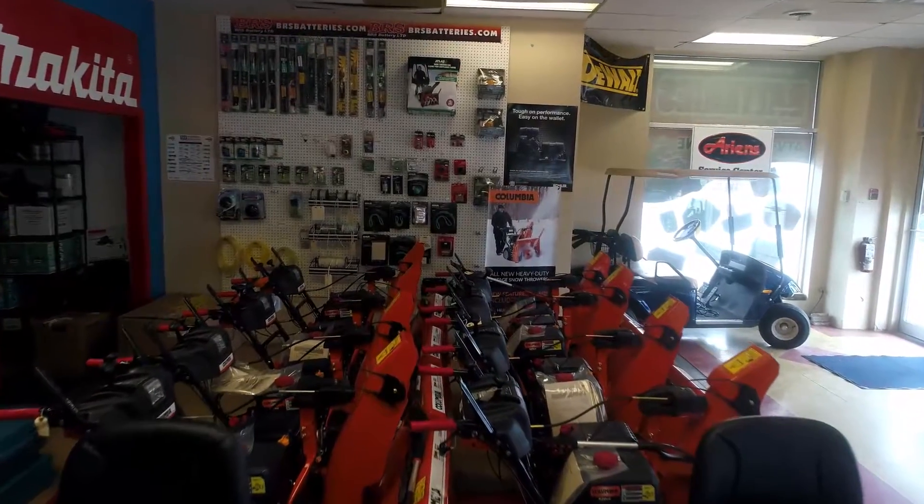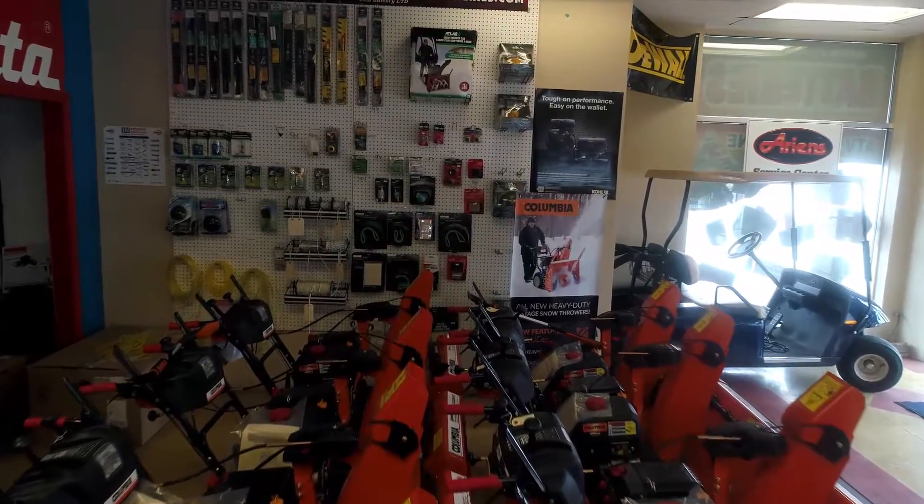Stop on by. We have a 3,500 square foot showroom showcasing all our latest and greatest equipment for this upcoming season.